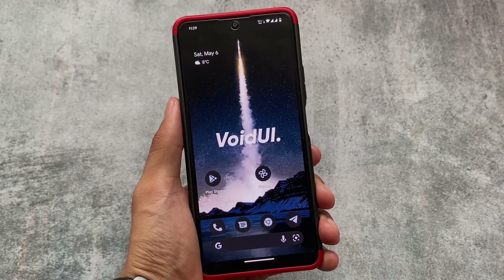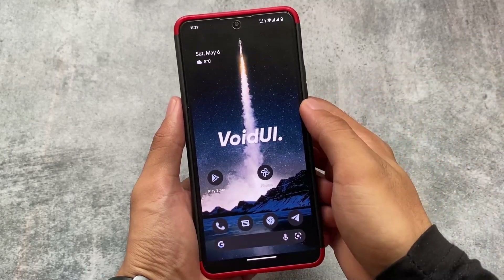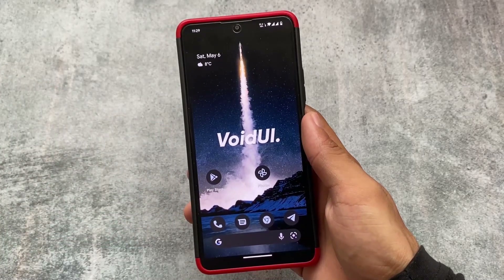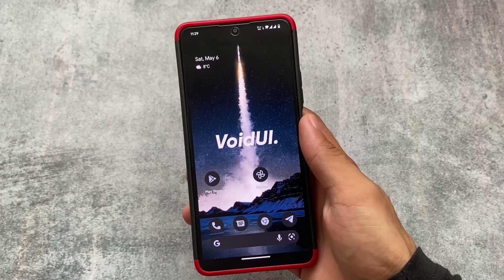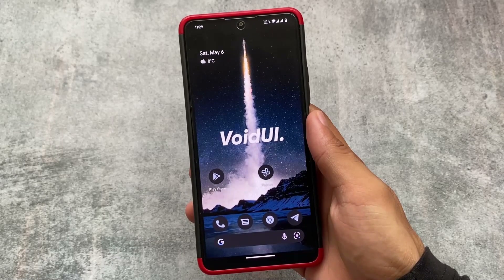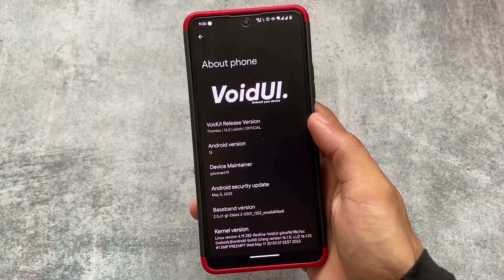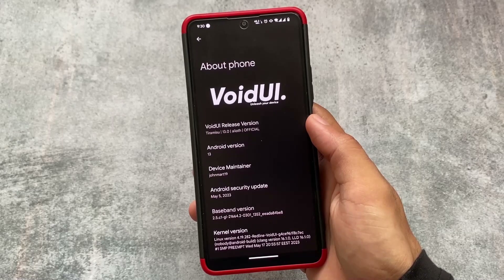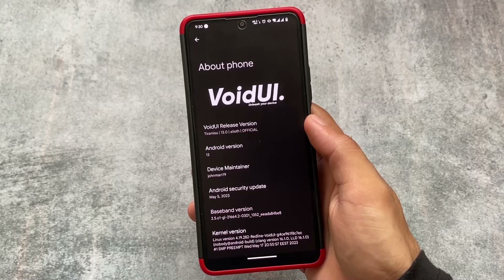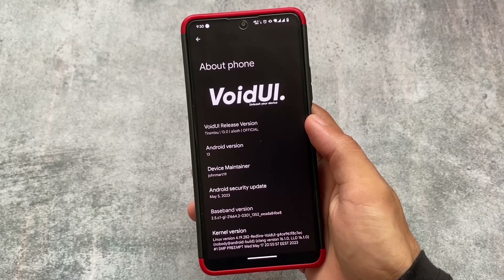The second custom ROM I use is Void UI. This might be device-specific because I first tried it on the Mi 11X and was truly impressed. It's also kind of stock Android — almost similar to Pixel Experience — but the stability is incredibly good. For the Mi 11X, this ROM also gets frequent nightly updates; I saw three updates in three days, which is amazing.